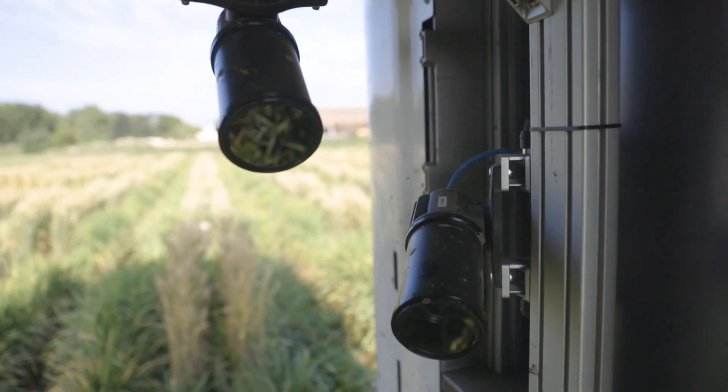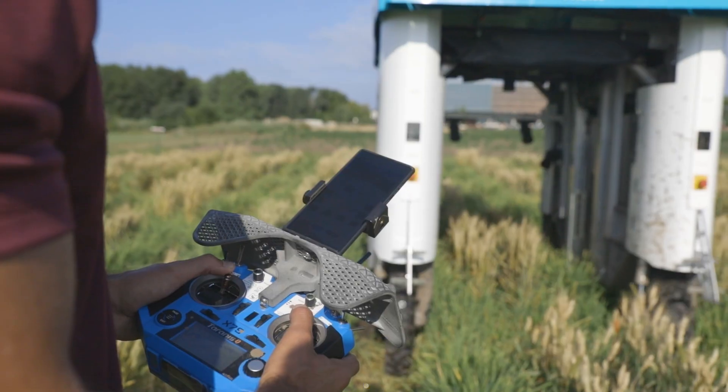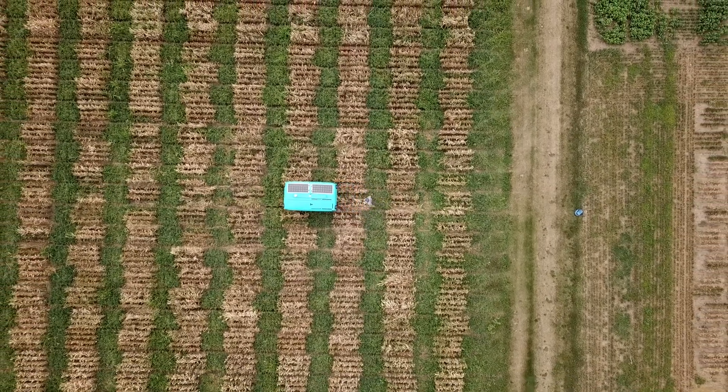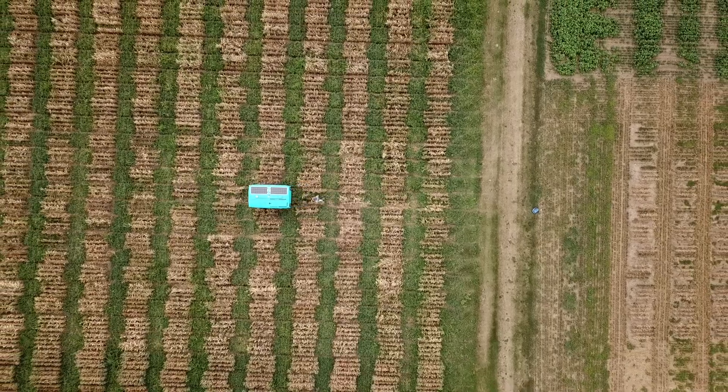I capture hundreds of heads per plot, multiple images per plot, and I can run this multiple times a week. That increases the biological resolution of the traits we're looking for, the temporal resolution of how we can see disease progress over time, and the accuracy.